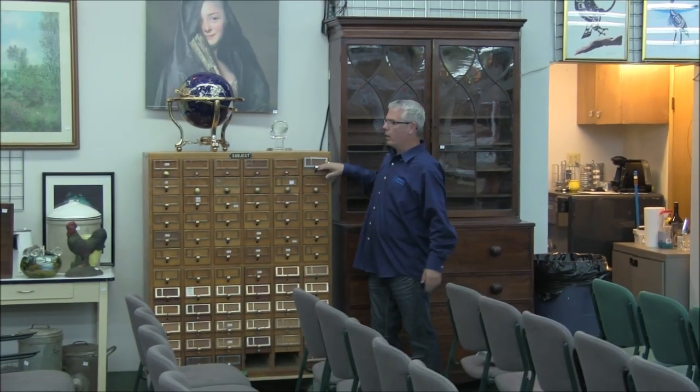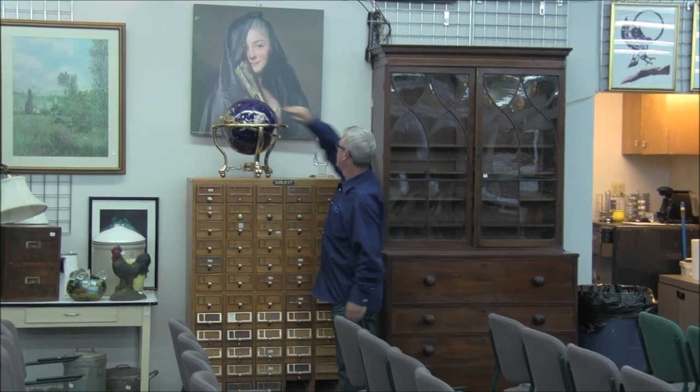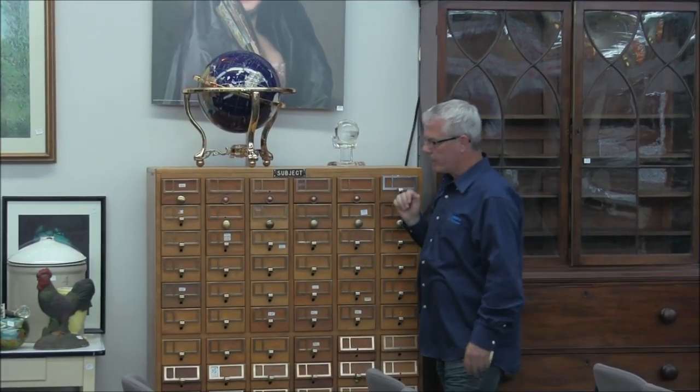A little multi-drawer organizer — anybody who collects Dewey Decimals will love it. Lapis globe — this one has a palm of a hand holding up the globe, so kind of neat. Primitives in the sale, lots of prints.